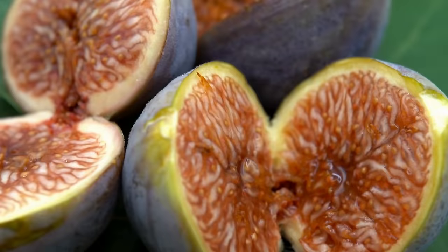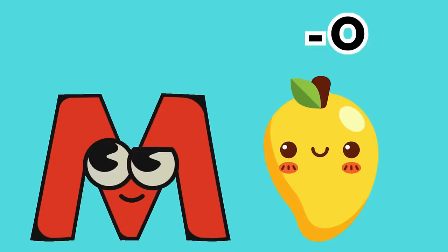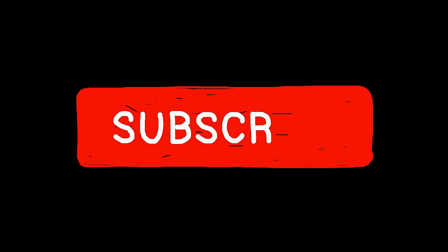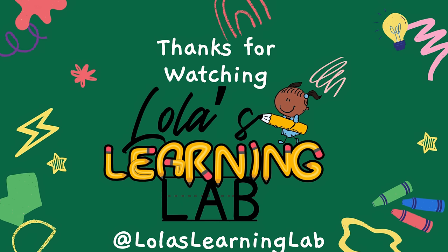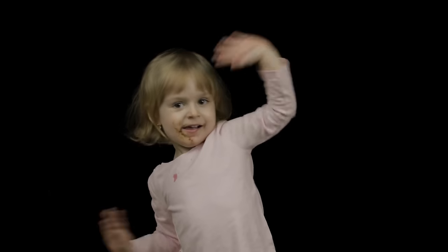Wow, that was fun! That concludes our fruit and veggie alphabet adventure. We've explored the ABCs with a rainbow of delicious produce. Which one is your favorite? Let us know in the comments below. Don't forget to like, subscribe, and stay tuned for more fun and educational content with Lola's Learning Lab. Until next time, happy learning! We'll see you next time!